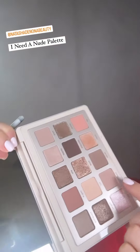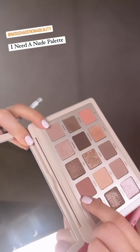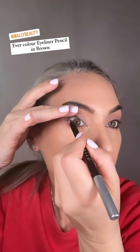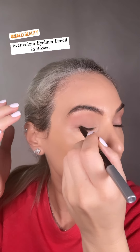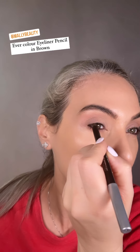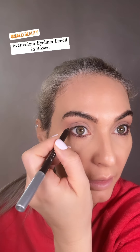So the colours I've used: I use that all over the lid, and then I mix this one with this one in the crease. For eyeliner, I'm putting a touch right at the outer end, walking it out a little bit, drawing the line, and using my finger to blend.